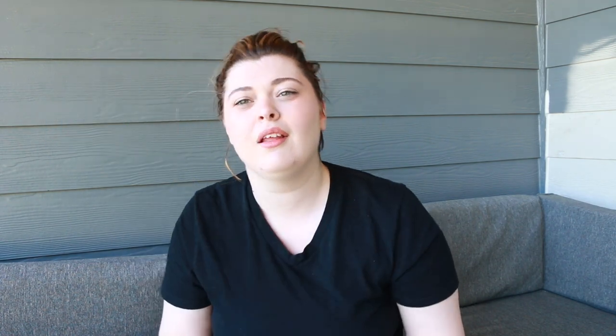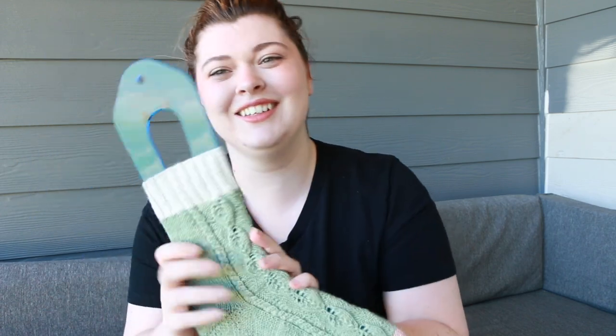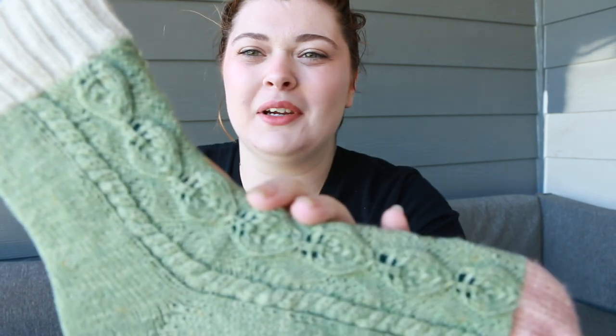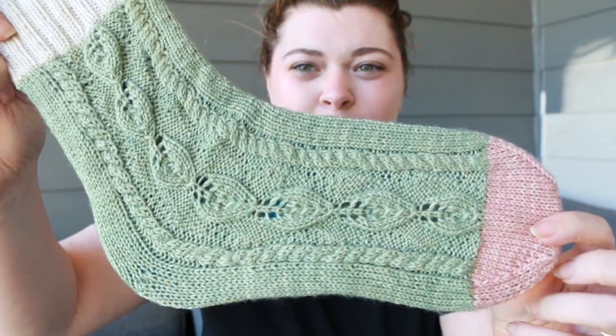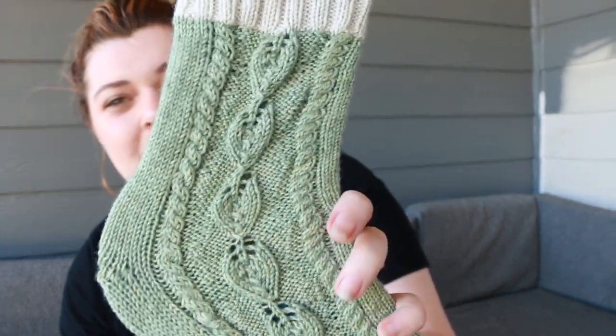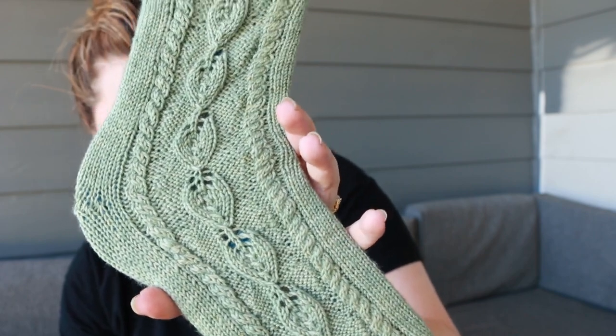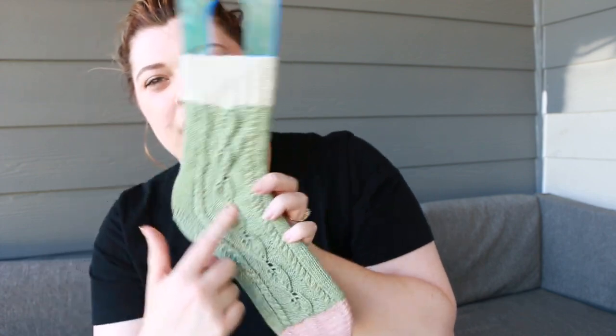The first pattern is the Succulent Socks. These were done in collaboration with Yarnaceous Fibers for her quarterly sock club — I did a design for the spring club. This yarn is such a beautiful sagey green color; I love green, it's my favorite color. It was just screaming at me: leaves, botanicals, beautiful natural vegetation. So I figured out how to do these fun leaves all the way down the front panel of the sock.